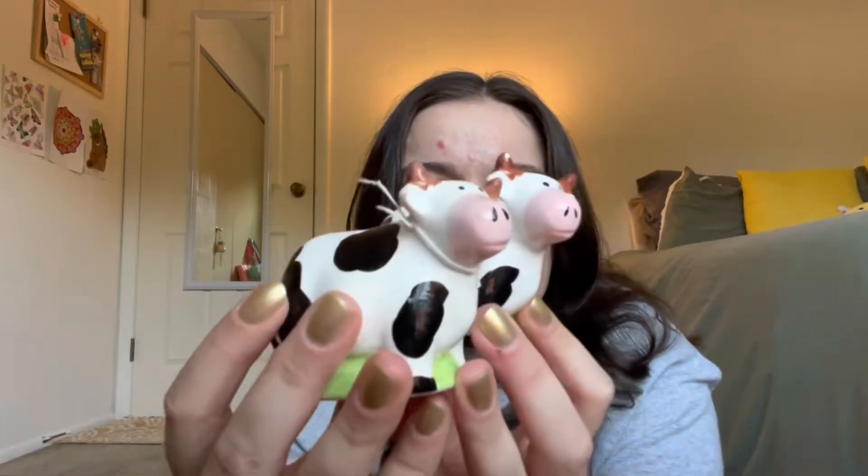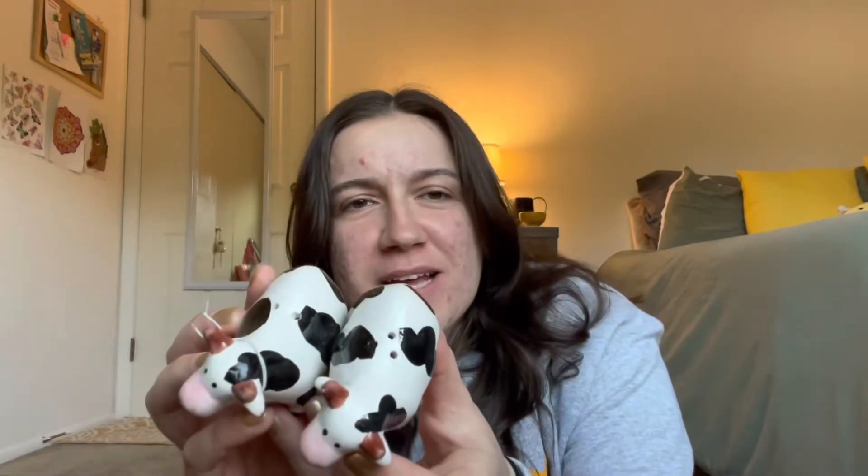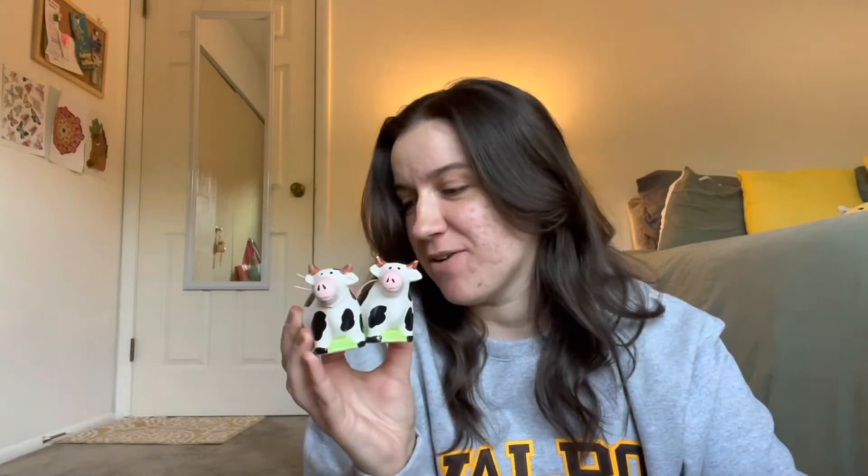Without further ado, let's just go ahead and jump into my collection. One of the very first videos that I posted on this channel, back when I was still living at my parents' house, I think was a thrift haul, and that is what started the collection — these two cow salt and pepper shakers. I think they are so cute. I got them from my local Goodwill, and they were probably like a buck or two, and it's thanks to these two why I have an obsession with them now.